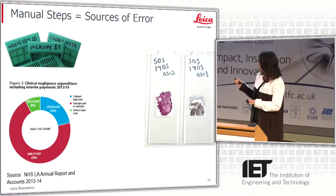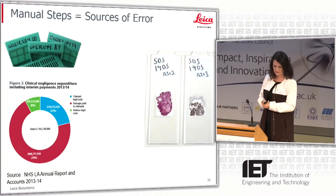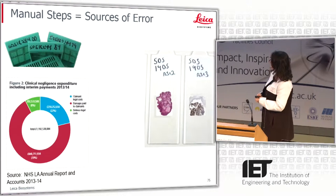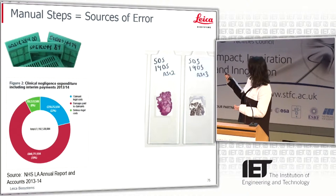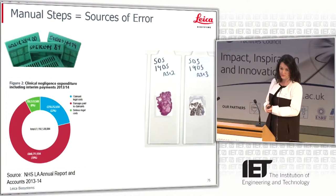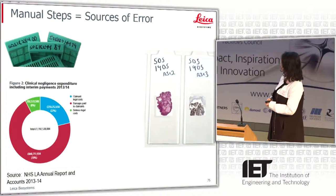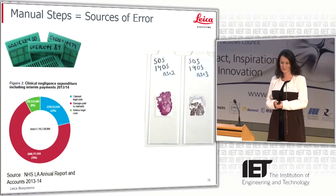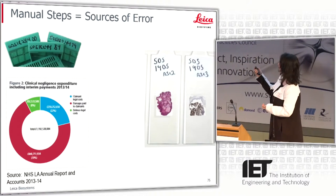Right now, with the NHS — if you look at the NHSLA annual report for the last year — there was over 1.2 billion paid out in clinical negligence expenditure. It's estimated that if the NHS right now had to settle all of their claims, it would cost 18 billion.